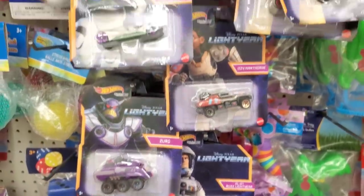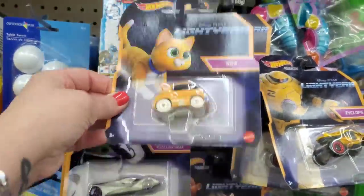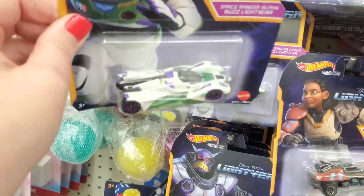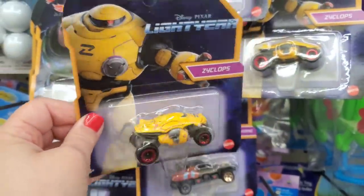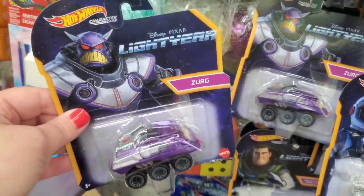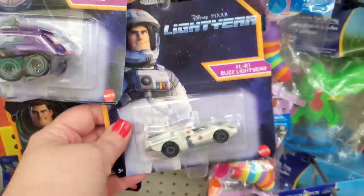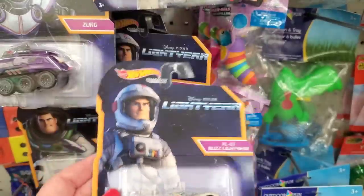Look at this — it is Disney Hot Wheels character cars, Disney Pixar Lightyear! We have Sox the character cat from Buzz Lightyear, Space Ranger Alpha Buzz Lightyear, Zyclops the robot as a car, Zurg also as a Hot Wheels character car. My favorite is Izzy Hawthorne — her car version looks fantastic. And there's the XL-01 Buzz Lightyear form that seems to transform — so cool!